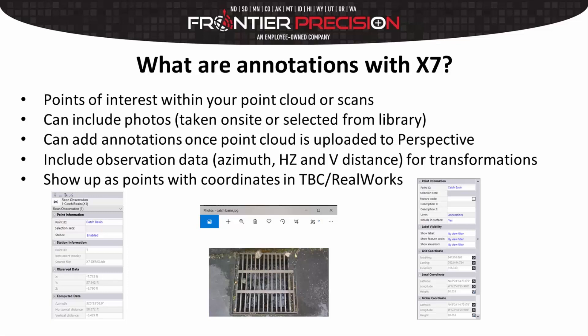If you're at Station 1 about to move to Station 2, as soon as the point cloud from Station 1 gets uploaded into Perspective, you can start doing annotations while your X7 is starting the scan on your second station. Annotations include observation data, which I think is very important — they include an azimuth, a horizontal and a vertical distance. These are especially important for any types of transformations for your data. If you're moving from a zero, zero, zero — which is essentially what you get when you start a new scan on Station 1 — you can transform to a local datum or a state plane datum, and it's going to move with your transformation. They show up as points with coordinates inside Trimble Business Center.